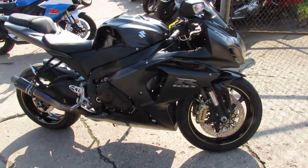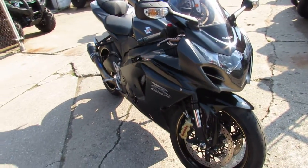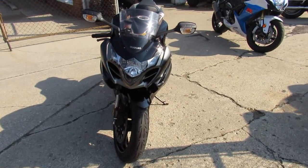It's a one-owner 2013 Gixxer 1000. It's got the carbon fiber shorty exhaust, the fender eliminator kit, CRG adjustable levers and more. Great buy at only $89.99.